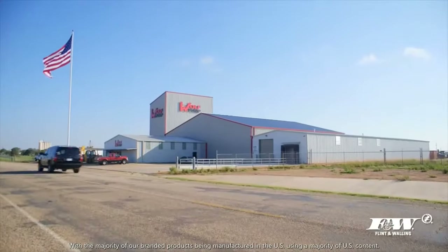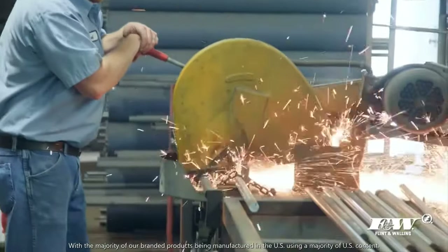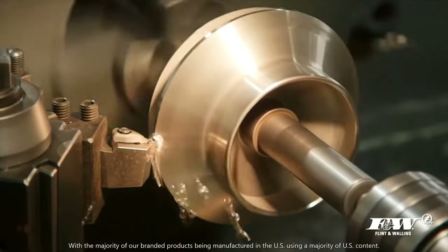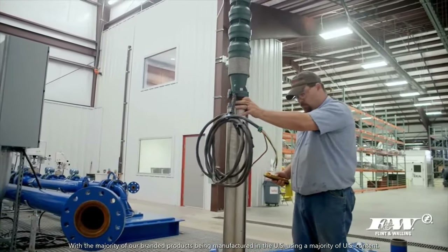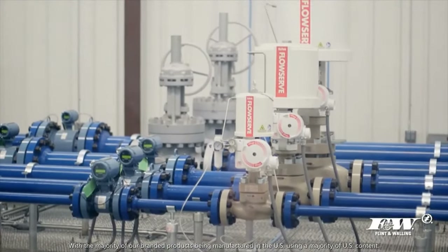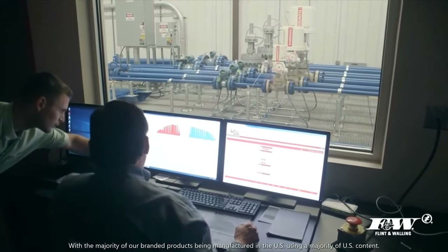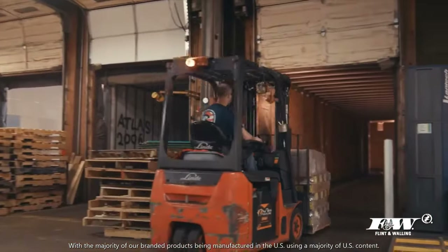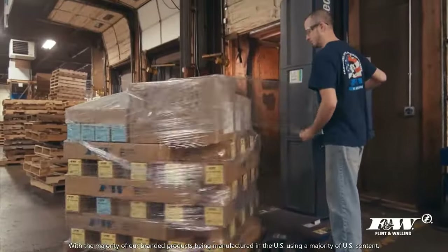Our Wolf division, based in Abernathy, Texas, offers a complete line of larger 6-inch, 8-inch, and 10-inch turbine pumps with capacities up to 3,000 gallons per minute. Each Wolf pump is built and thoroughly tested to each customer's exact specifications. With a long-term commitment to the water industry and continued capital investments, Wolf's state-of-the-art testing facilities allow professionals to watch online in real-time as their custom-built pump is assembled and tested. From the time the order is received to the moment the shipment leaves our facility, it's all done fast, with a turnaround time that's unparalleled in the industry.